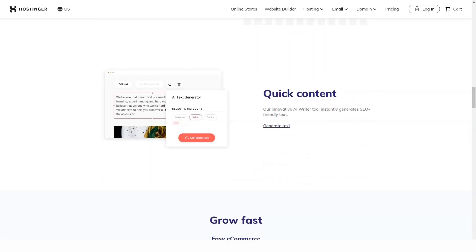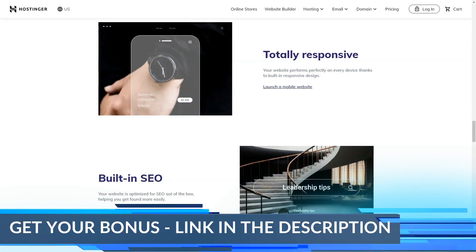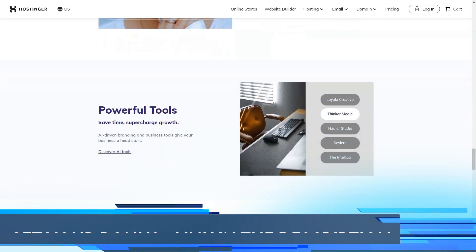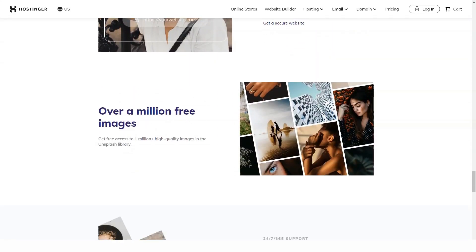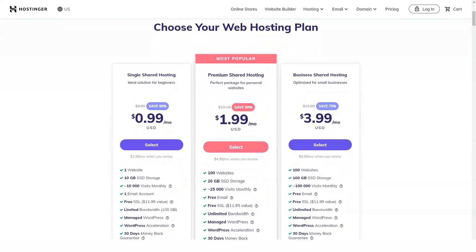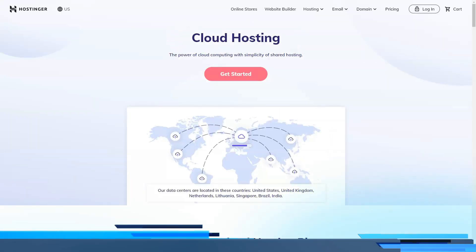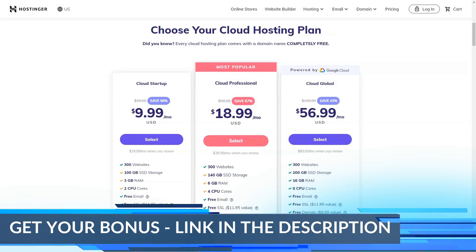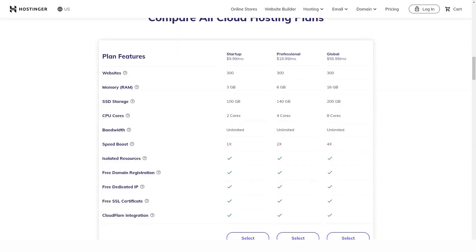Account creation and hosting management has never been easier. The first step is registration — the plans are clearly laid out and you can easily compare them and understand the differences. Just add the plan to your cart, choose your billing cycle, and place your order. If you have questions, you can ask their support via live chat. The next step is to connect your domain and install the CMS of your choice. Hostinger provides all the tutorials you need, and support can help with any issue you might have.